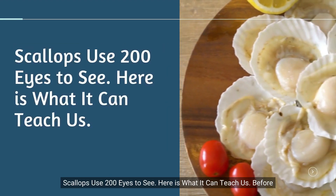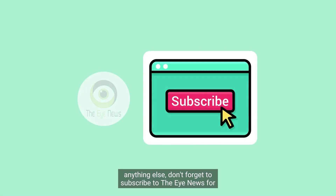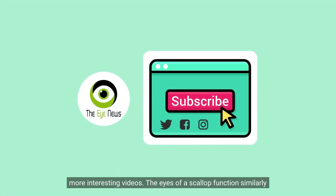Scallops use 200 eyes to see. Here is what it can teach us. Before anything else, don't forget to subscribe to the Eye News for more interesting videos.